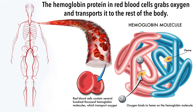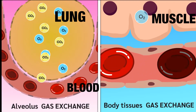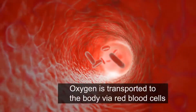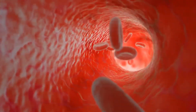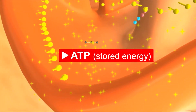Each hemoglobin molecule can carry four oxygen molecules. Oxygen is then transported to the rest of the body via its hemoglobin carrier, almost like a taxicab. When the red blood cells reach muscle, the oxygen detaches from the hemoglobin and exits the blood vessel.